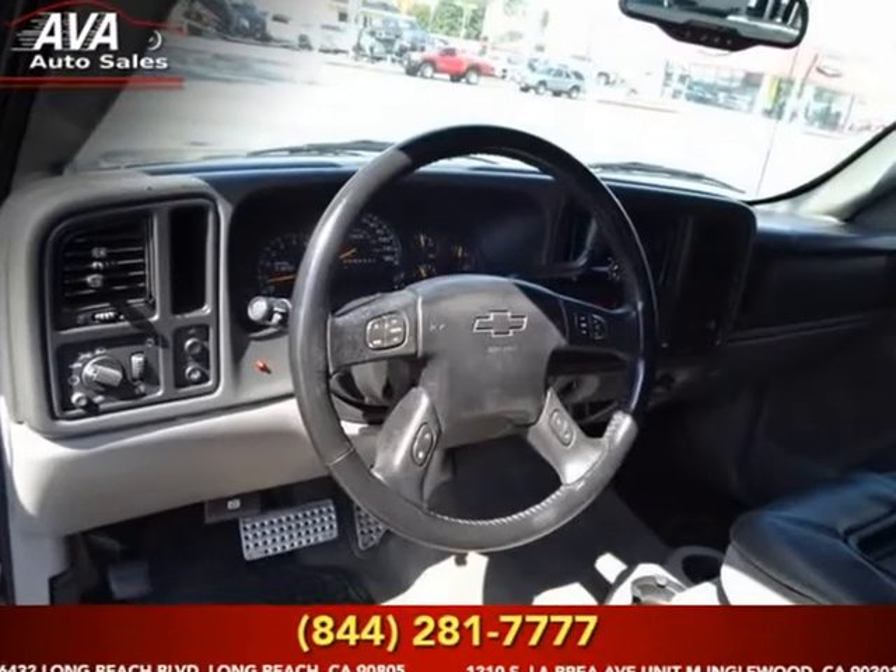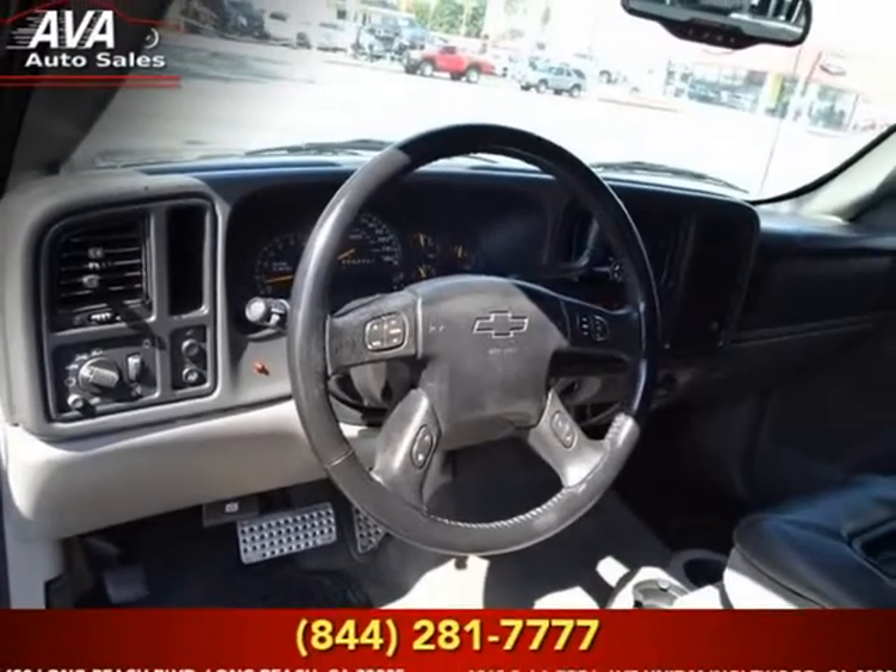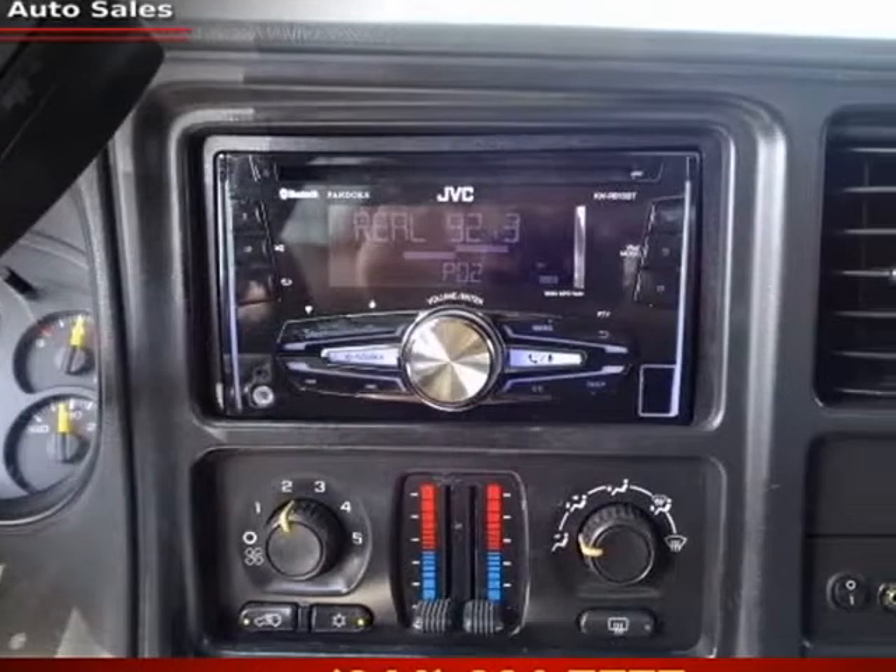This car has a salvage title, cash-only, and of course all of the Chevrolet safety features are in place for your security.